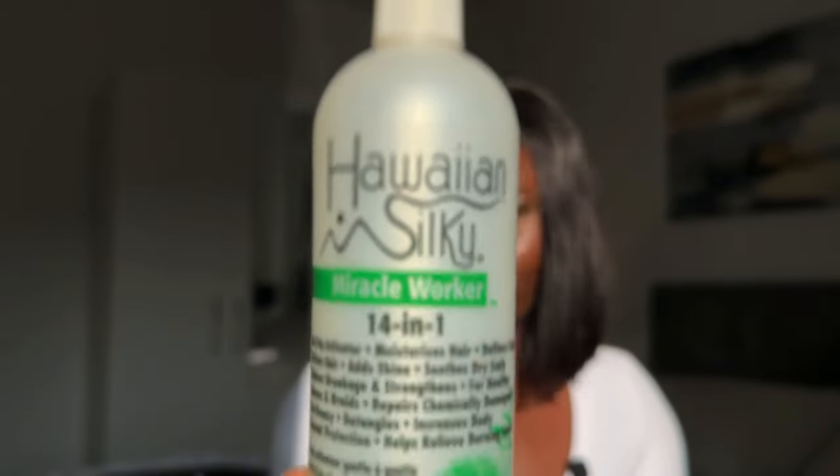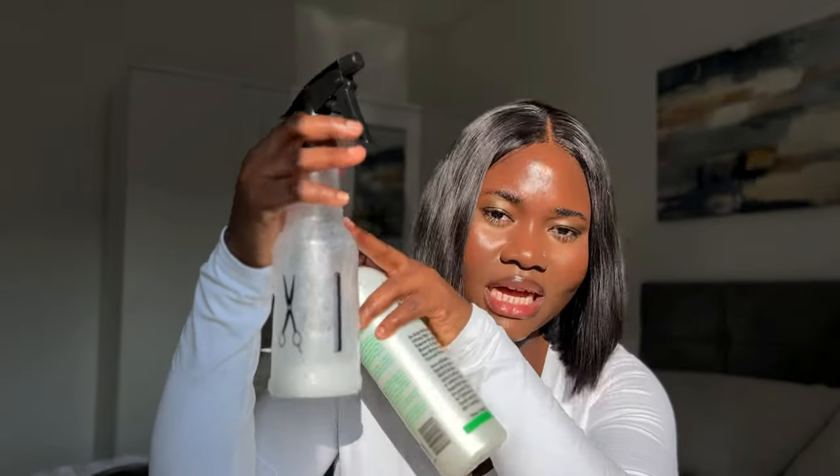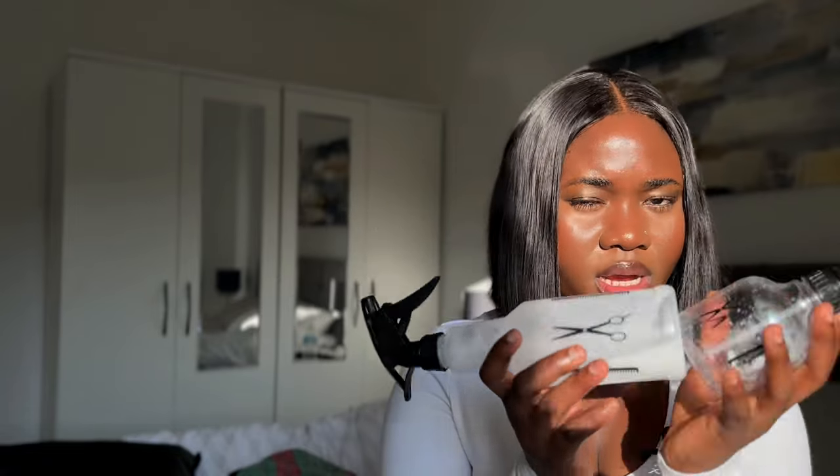I'm possibly going to include the link in the description box. If I do not, this is what it looks like — make sure you grab one today, or search for something good for your curly hair. The way you use this is with a spray bottle. Get yourself a spray bottle, pour a little of the Hawaiian Silky into it, add water, mix it together, and spray it on your hair — your hair is going to look amazing. You can get the big size or a smaller size; both do the job.